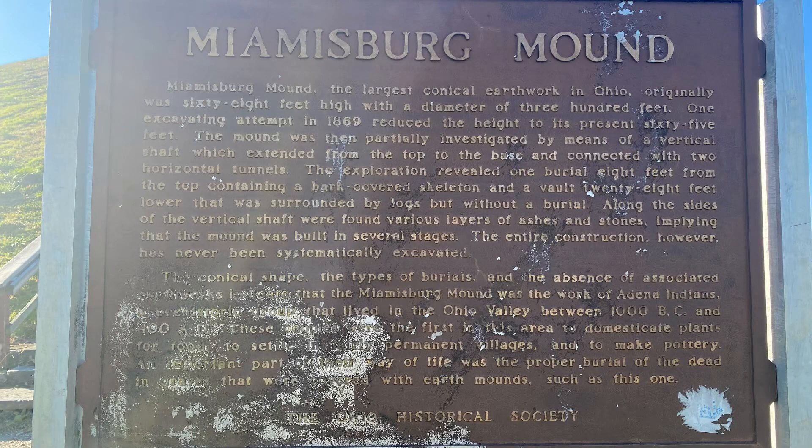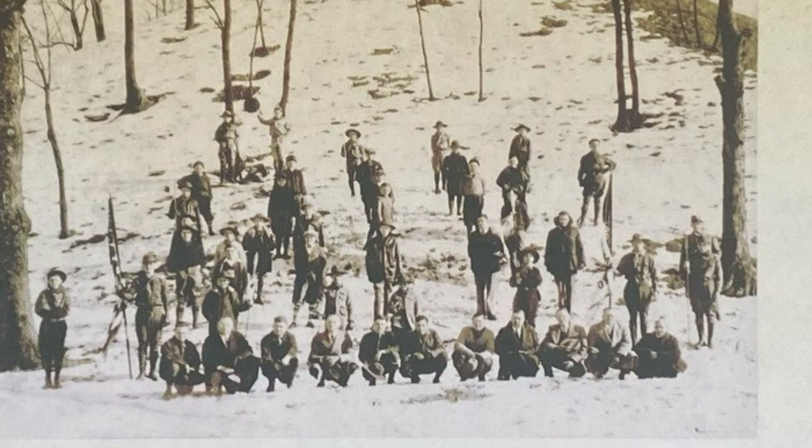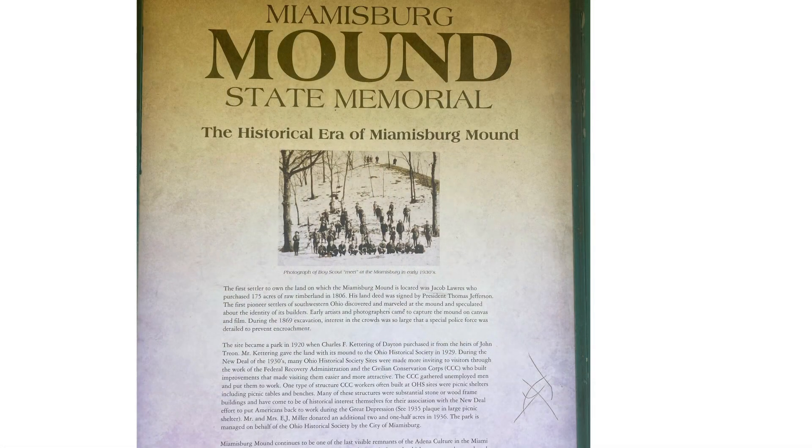The Miami Bird's Mound was one of the largest conical earthworks east of the Mississippi River, originally 68 feet high, before Jacob Loris, the first settler in this area, and his gang started excavating.